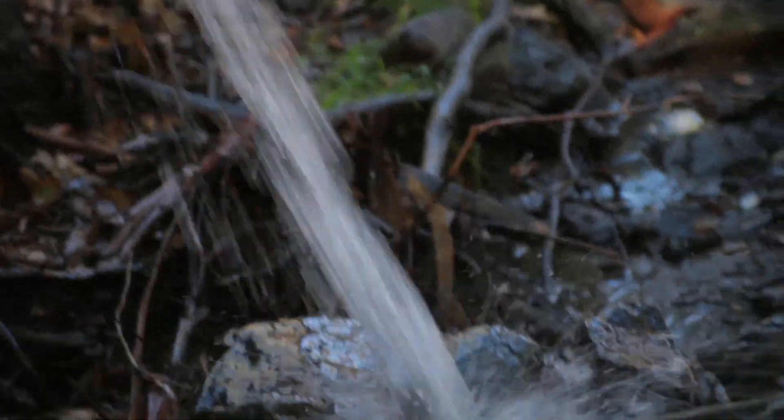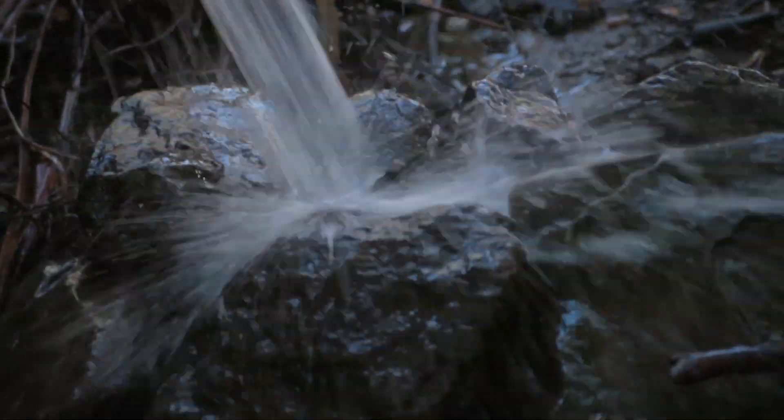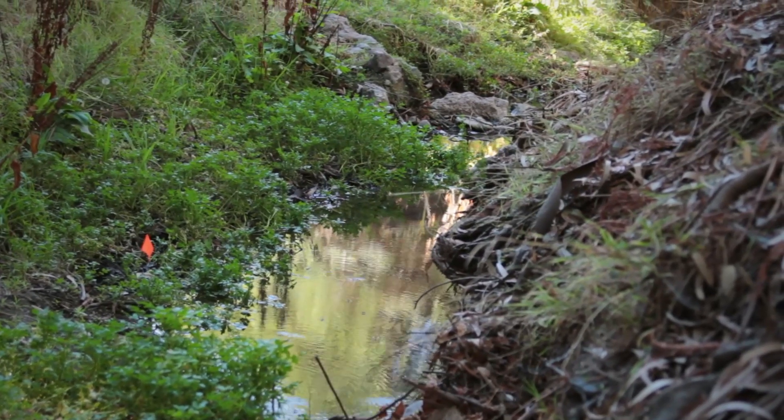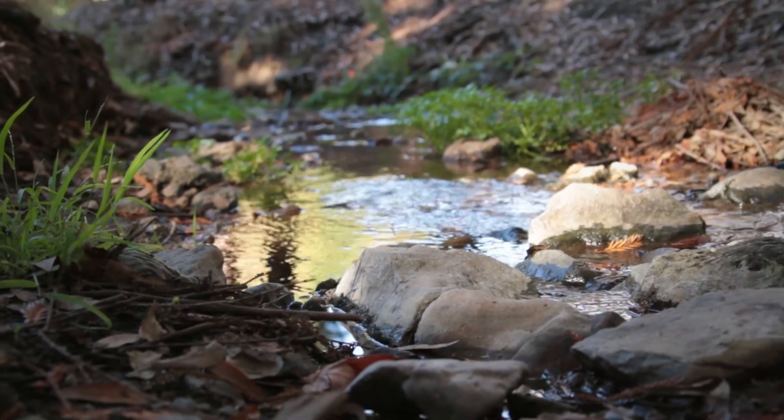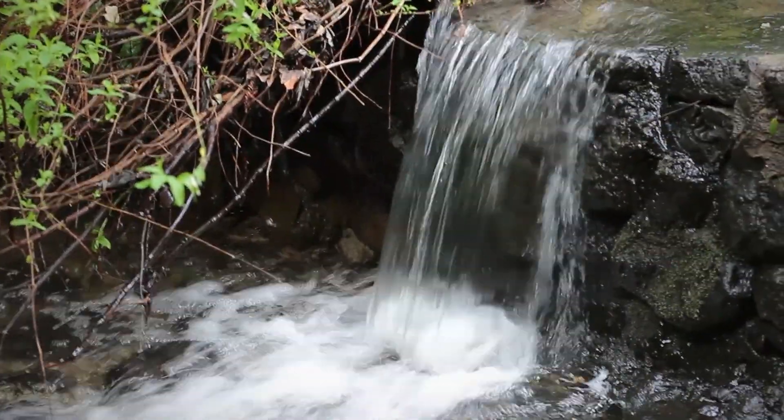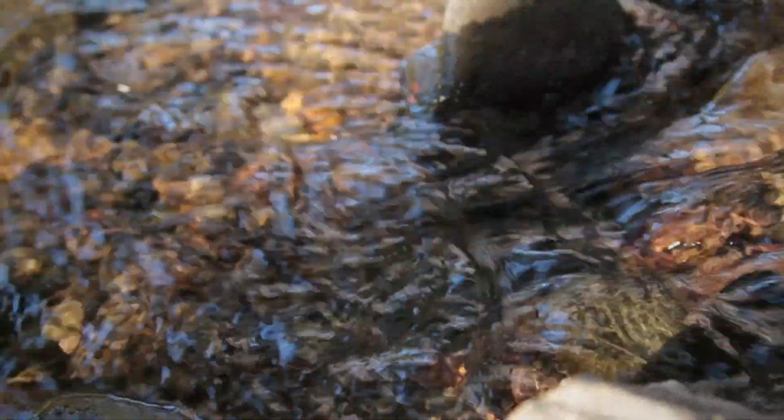Strawberry Creek is like many other urban watersheds in the United States. The creek has often been ignored. We no longer dump our sewage in the creek; however, we do use it to get rid of our stormwater flows, which results in a lot of erosion and a lot of high water flows.